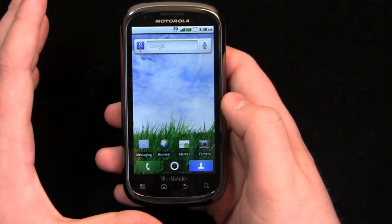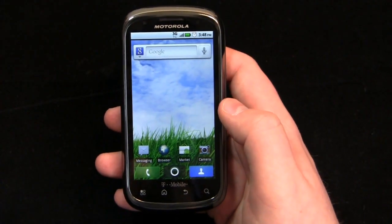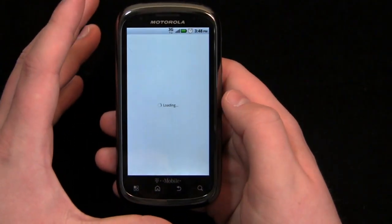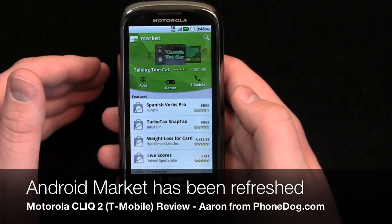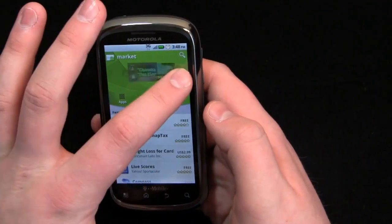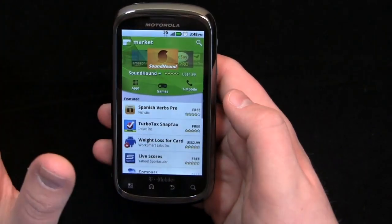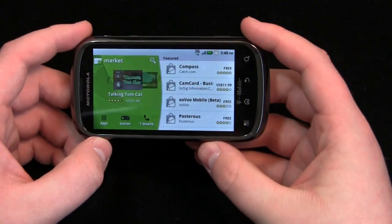Another change — and this isn't just an Android 2.2 change, this is across the board — the Android Market has improved as well. You'll notice a new design. If you haven't seen this already on your Android device, the Android Market has been updated. It's cleaner, it's a nice refresh. You can see the carousel up here that shows recommended applications, and then you have apps, games, and T-Mobile recommended apps.